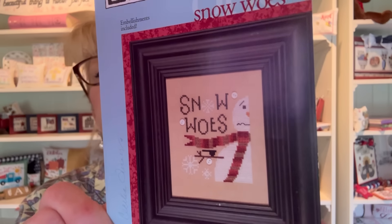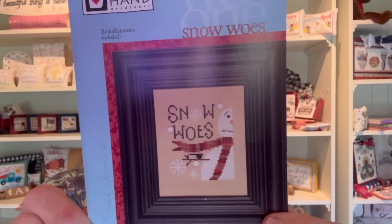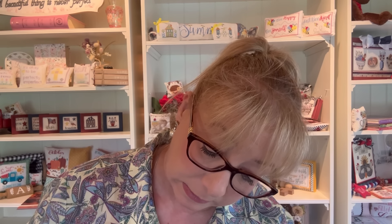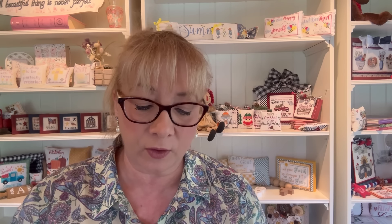We also have a Facebook group for the Log Cabin Christmas stitch-along if you'd like to join. Then I came across some older charts I wanted to bring back to Anabella's. First is Snow Woes by Heart and Hand — his name is Bernard, he comes with three buttons as shown, just adorable. The chart is from 2011.